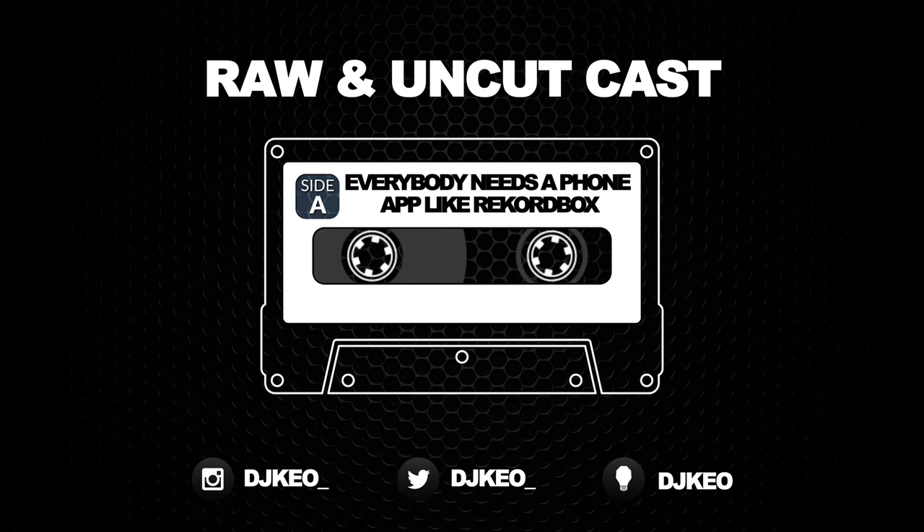Hey, what's up everybody? This is DJ Keogh, and today I wanted to talk about the Rekordbox app.